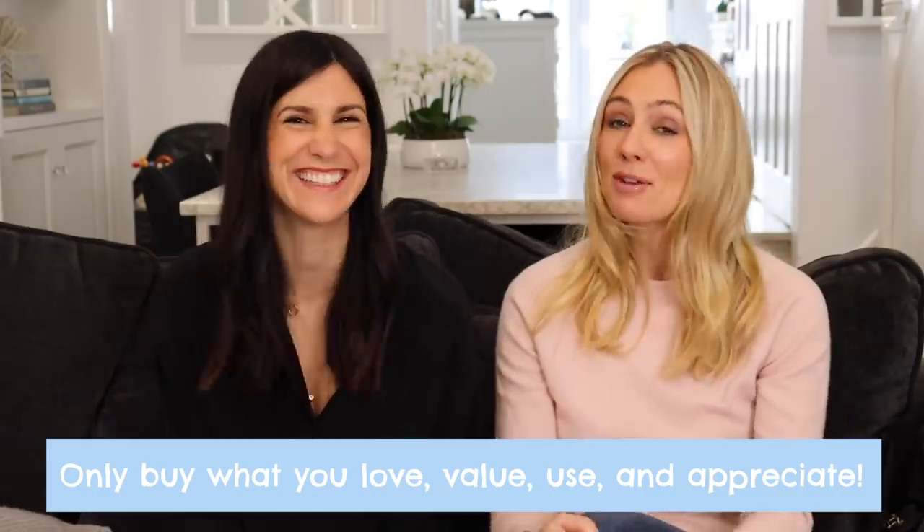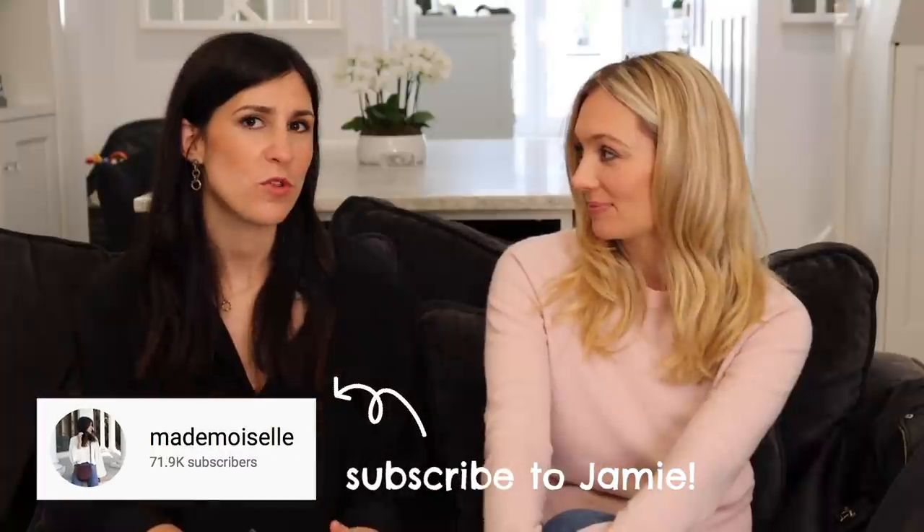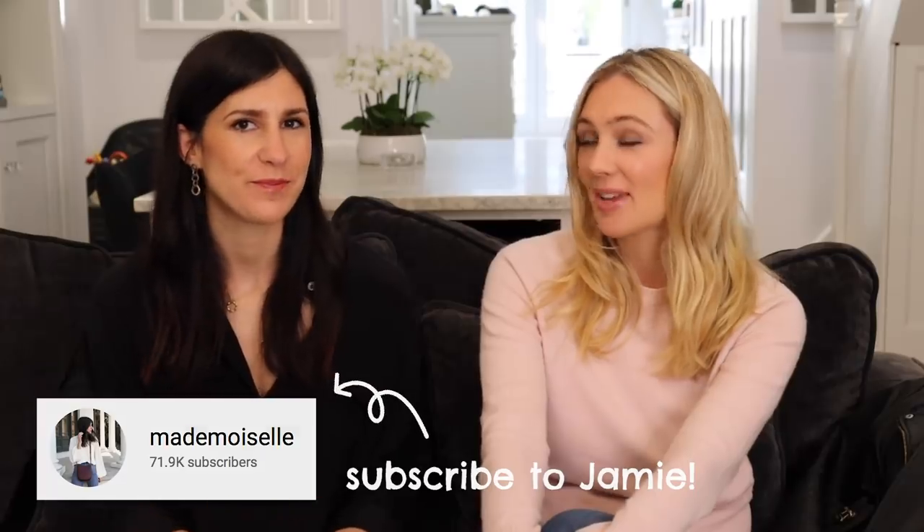I love that mantra — only buy what you love, value, use, and appreciate. And then responsible shopping only. Don't forget to go and check out Jamie's channel — we're going to be doing a video over there sharing three of our favorite summer wardrobe essentials and how we wear them now. I can't wait to show you what I've got.